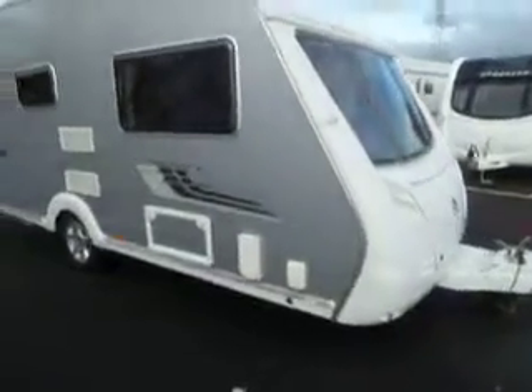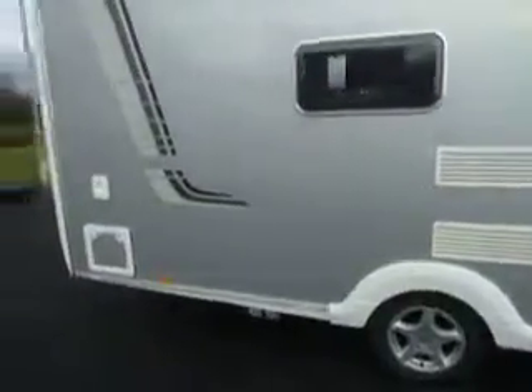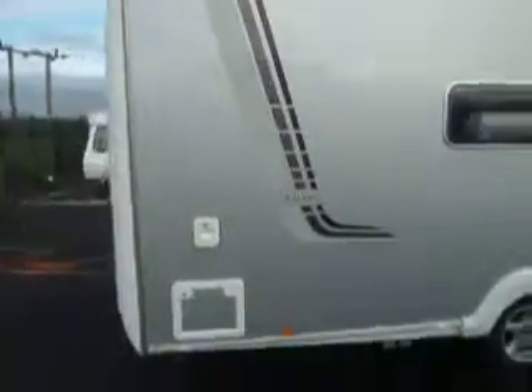Welcome to Salad Pleasure. Here we have a Swift Conqueror 480 caravan. It's a two-berth van with lovely silver sides.